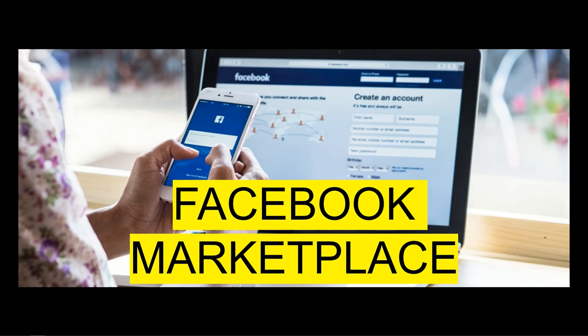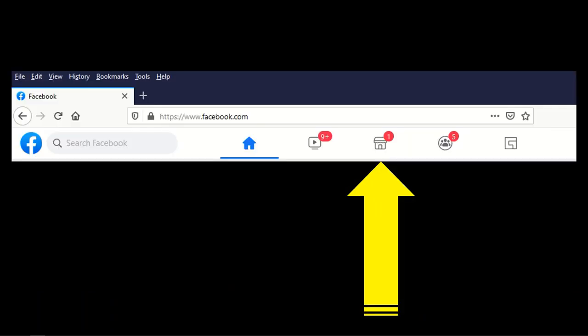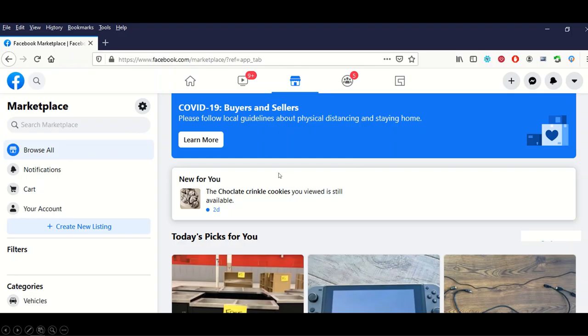I was talking to my buddy and said, what's the deal with Facebook Marketplace, why do you like it so much? If you're not familiar with Facebook Marketplace, go on to Facebook — in your regular account there's a little store icon in the middle. You have your homepage, watch videos, groups, and then there's Facebook Marketplace. If you click on it, it pops open Facebook Marketplace, and it's different for everybody based on where you're located.